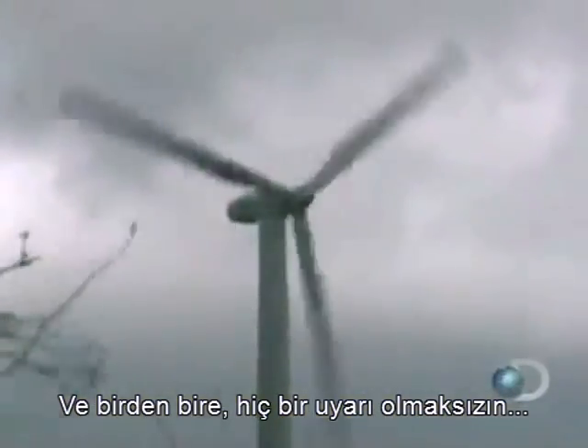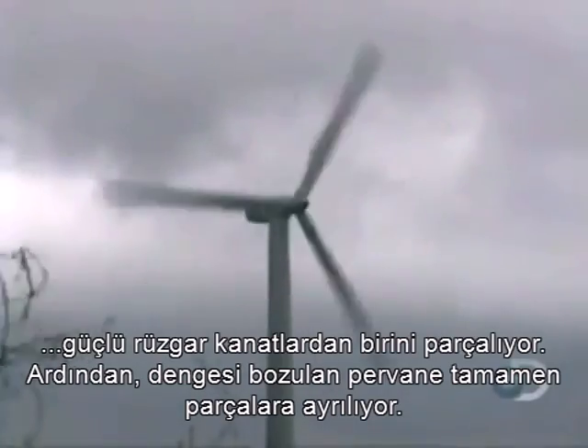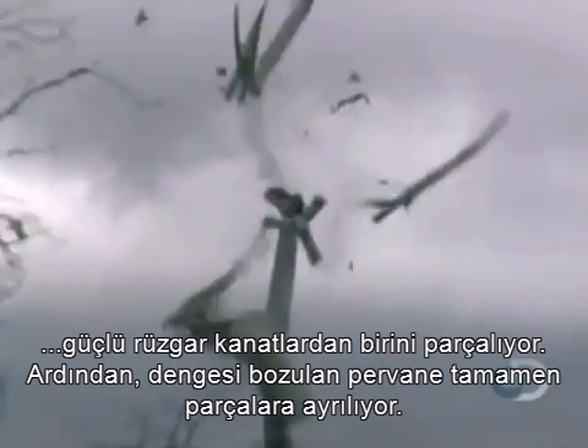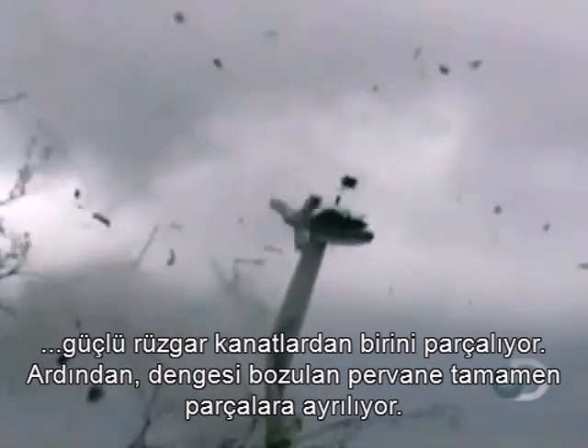Then, suddenly, without warning — a second look shows the centrifugal force shattering one of the blades. The rotor is then thrown out of balance and explodes into pieces.